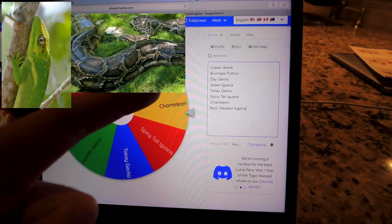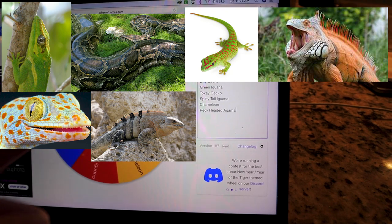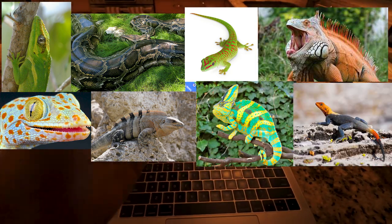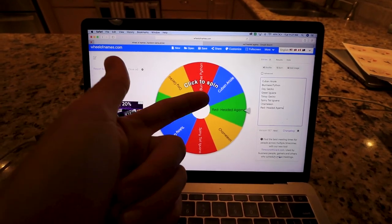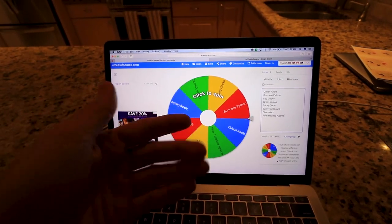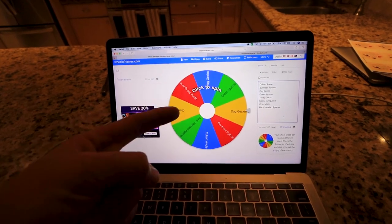We've got Cuban anoles, Burmese pythons, day geckos, green iguanas, tokay geckos, spiny-tail iguanas, and red-headed agamas. These are just a few of the invasive reptiles we have in South Florida. So what we have to do is click to spin on this wheel. It's gonna randomly land on one of these things, and then we are gonna have to go on the search for that reptile.